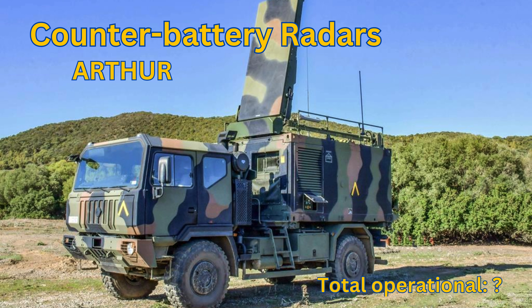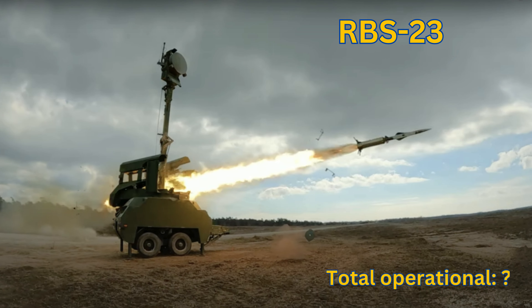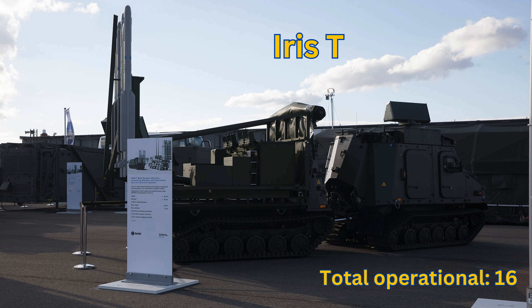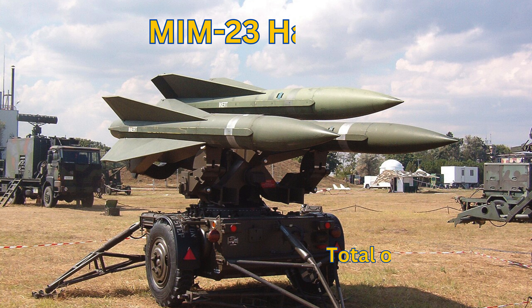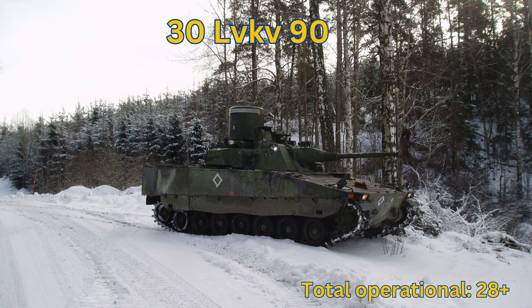Counter Battery Radars — Arthur: Total Operational Unknown. Air Defense Systems: Total Operational 98 launchers. RBS-23: Total Operational Unknown. RBS-70: Total Operational 70. IRIS-T: Total Operational 16. MIM-23 Hawk: Total Operational Unknown. MIM-104 Patriot: Total Operational 4 batteries and 12 launchers. LVKB90: Total Operational 28+.